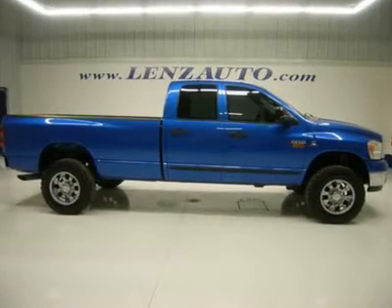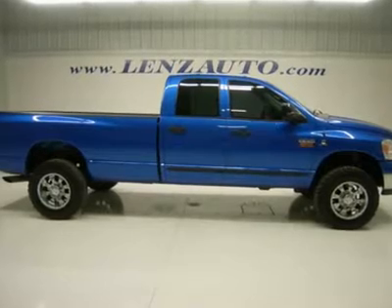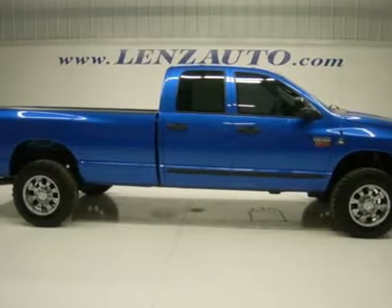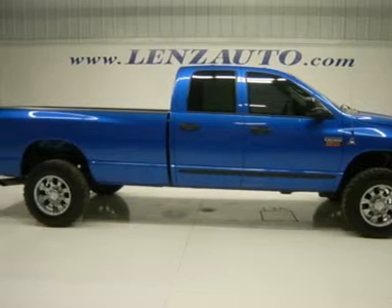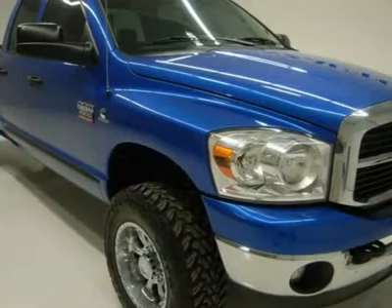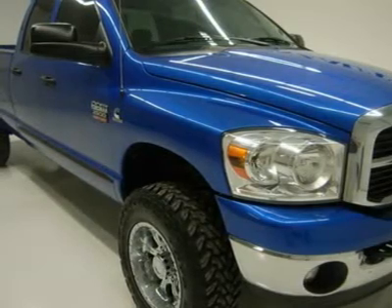One owner, 5.9 liter Cummins diesel — last year of the 5.9L Cummins diesel, with better fuel mileage than the 6.7L. Full four-door quad cab crew cab, long box, SLT package, automatic transmission, 4x4 shifter on the floor four-wheel drive. Electric blue paint, gray cloth interior, power driver's seat, 40/20/40 split bench seating with hidden center seat storage compartment.